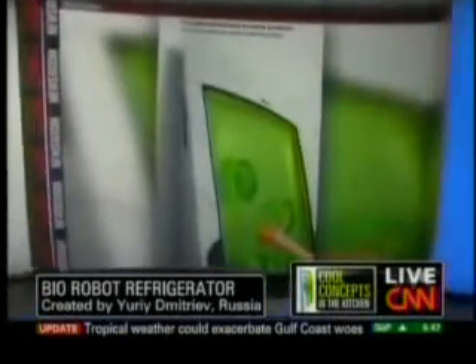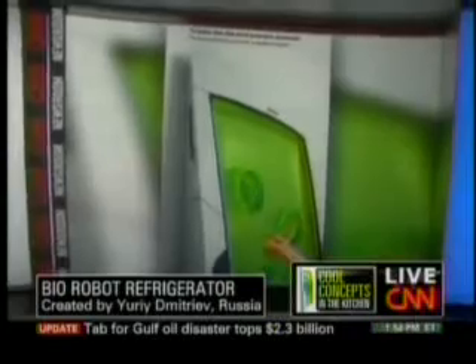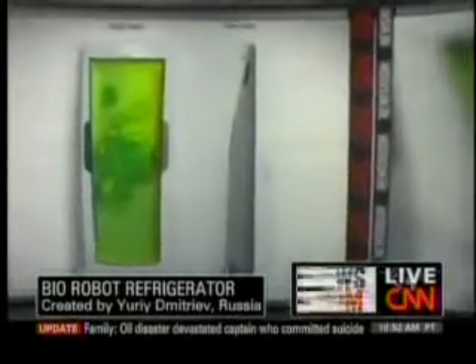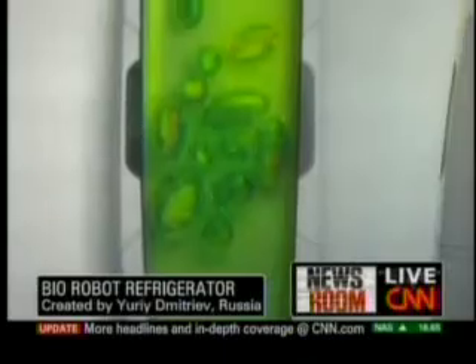One of them is called a bio robot refrigerator. Tell us about this. The bio robot refrigerator — that's the entry from Russia. It's a green gel where you just push your groceries into it instead of having a compressor and cooling it with air. So it contains the food without any shelves inside that gel. And the gel keeps it cold and fresh. We've gone through the 25 semifinalists, which are the early concepts, and from that we will pick the eight finalists for the finals here in London in September.